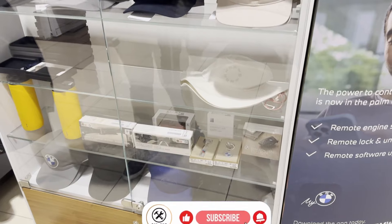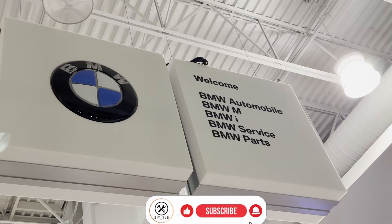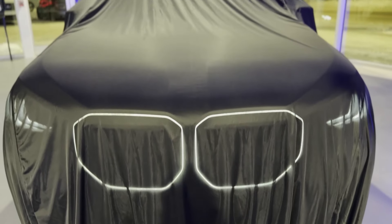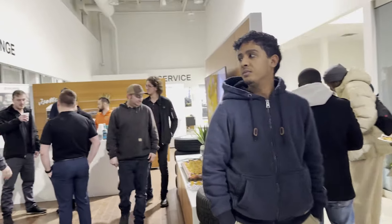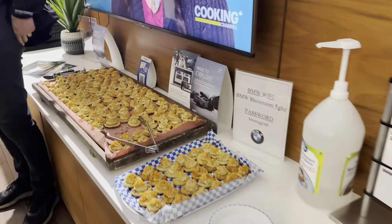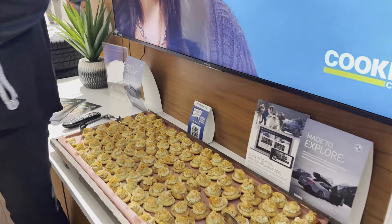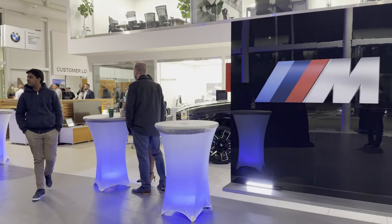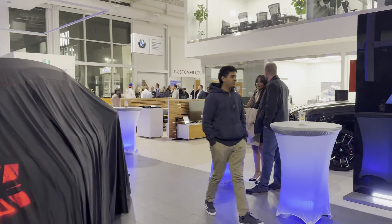Hey everyone, welcome back to the channel! Today is a special day because I'm here at the official unveiling of the all-new 2025 BMW X3, right here in beautiful Regina, Saskatchewan, Canada. We were invited to this exclusive event where the energy is high and the excitement is building. As soon as we arrived, the venue was all set up with delicious food, drinks, and a crowd of fellow car enthusiasts.